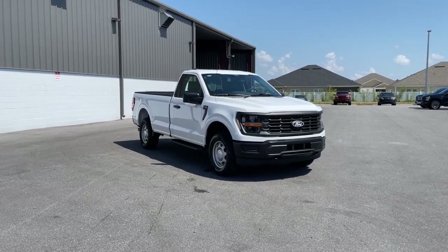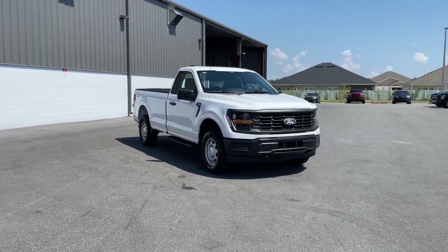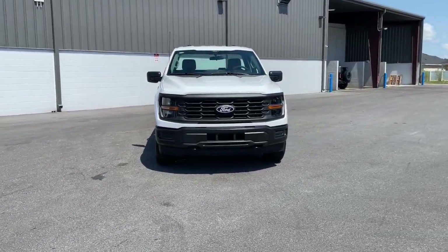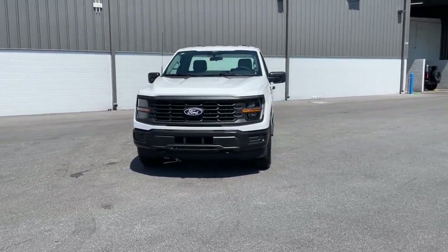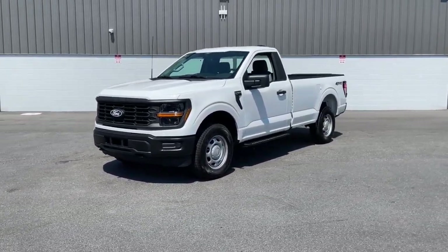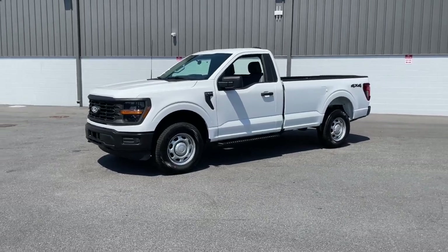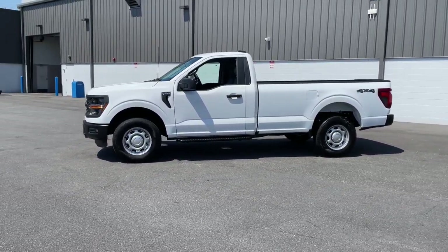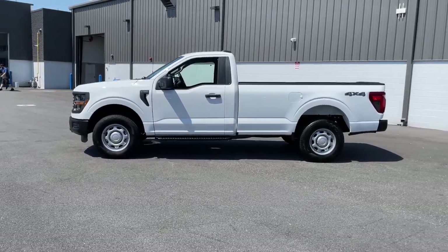Your next car could be the 2024 Ford F-150. This rugged F-150 is ready for work, off-roading, or a little R&R. Military-grade aluminum alloy and high-strength steel give this full-size pickup the advantage of being both light and strong, so much so that it delivers class-leading towing and payload capabilities.